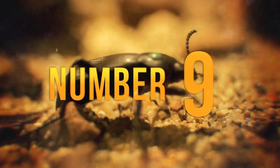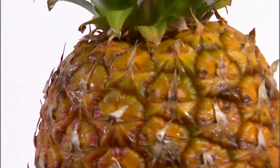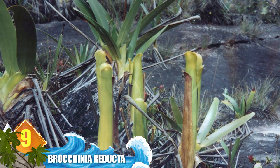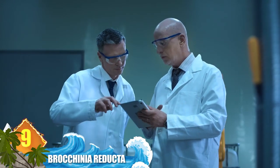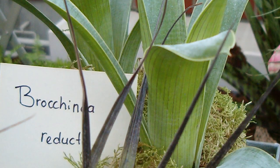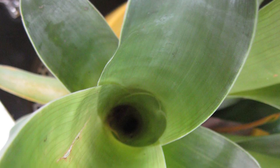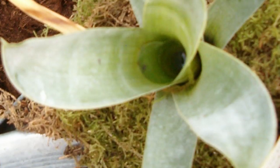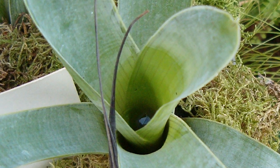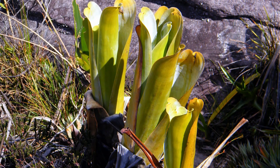Number 9: Brochinia reducta. Can you imagine a carnivorous pineapple? That's not the case here, but these plants are bromeliads and belong to the same family as pineapples. Experts say they're one of the few carnivorous members of the group and are native to South America. Adaptable enough to grow in nutrient-poor soils and on rocks, their tidally overlapping leaves form a cup that stores sweet-smelling water, luring insects like ants. Prey is also attracted by ultraviolet light reflecting off the waxy leaves, and scales on the leaves are slippery enough that victims slide into the water and drown. Enzymes and bacteria combine to digest the plant's meal.